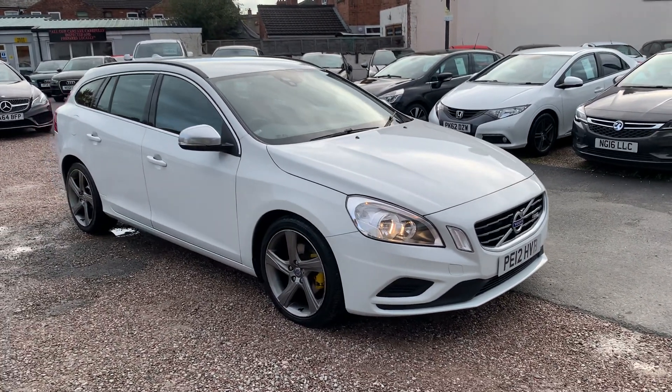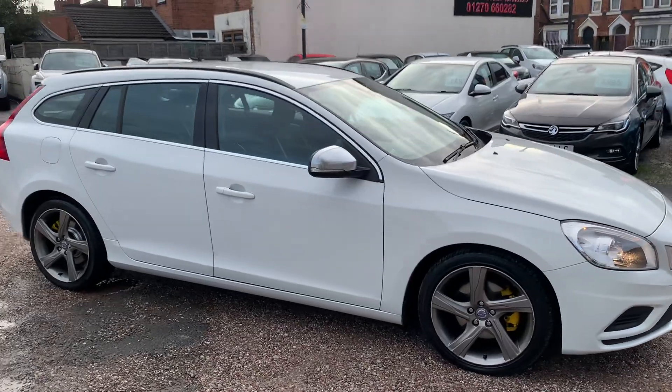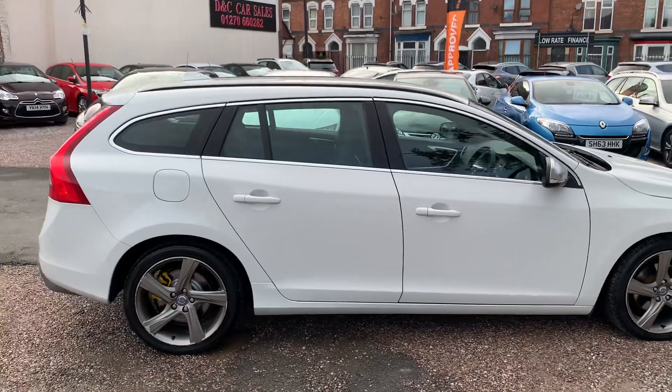Hi, it's Rich at DNC Car Sales. I'm just going to do you a quick walk-around video of our Volvo. I've got the car running so you can get a bit of a feel for it.